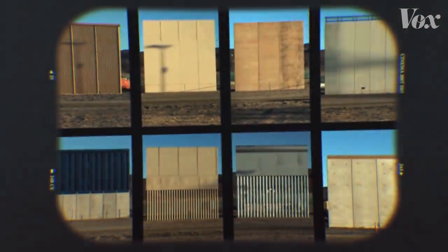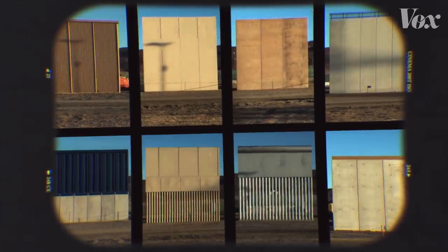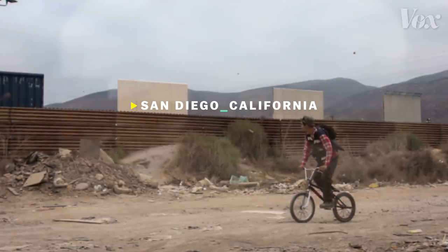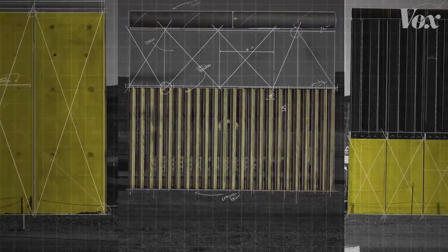These are eight prototypes for the proposed border wall between the U.S. and Mexico. Customs and Border Patrol commissioned these designs, and they're on display just outside of San Diego. Some have rounded tops so that ropes can't be hooked on. Others have gaps so guards can see the other side. Some are concrete, others incorporate steel and other materials. They're designed to keep people out.